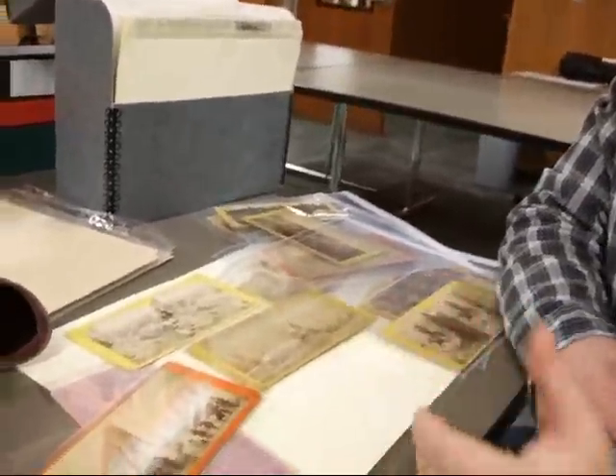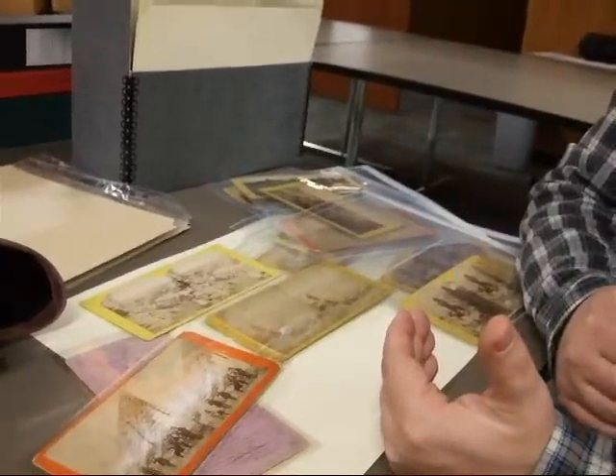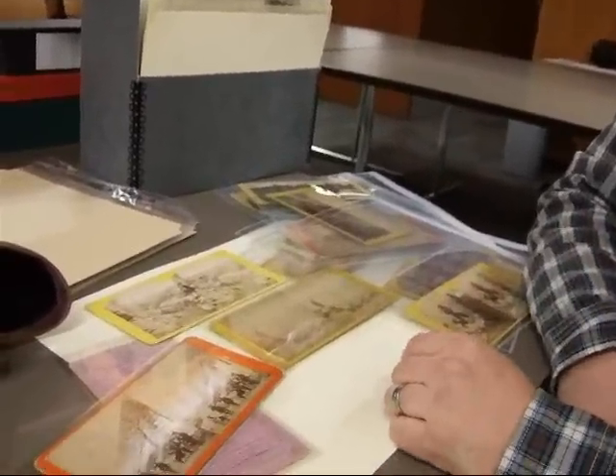We're hoping that through that we get a little more publicity and get people coming in and checking out these stereo views. And a lot of the images have never been published, so people go through this and see some of these different images and maybe get sort of a broader view of the building of the railroad.